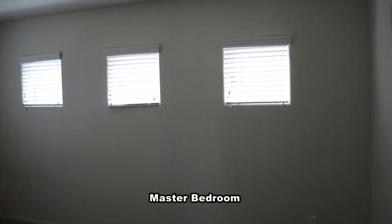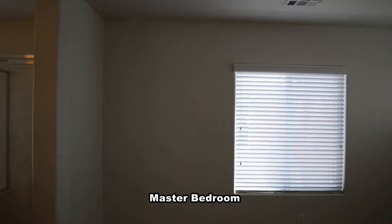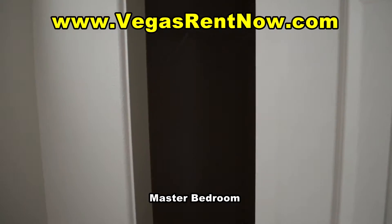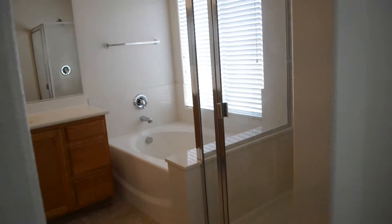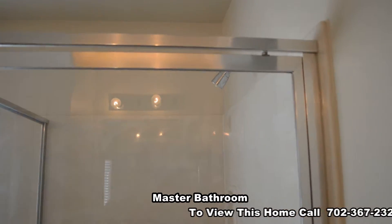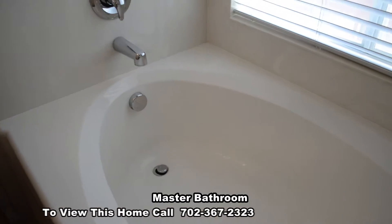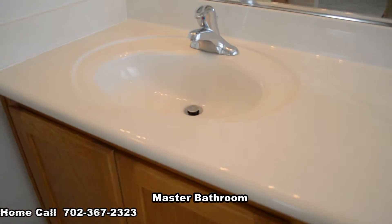The master bedroom has blinds on the windows and a walk-in closet. The master bathroom has a separate shower, garden tub, his and hers vanities and a water closet.